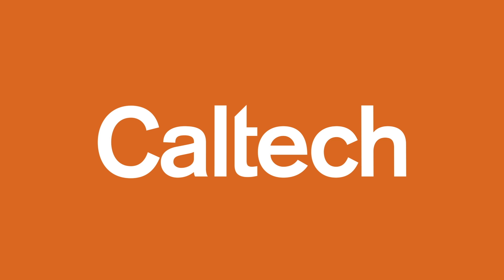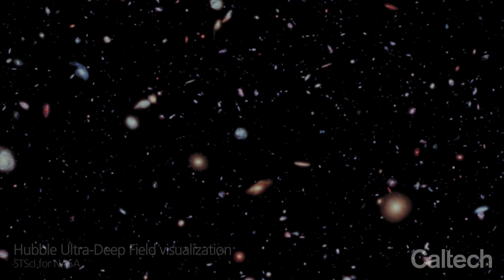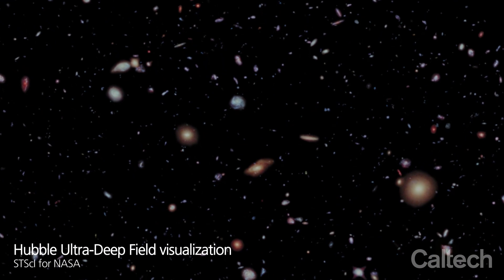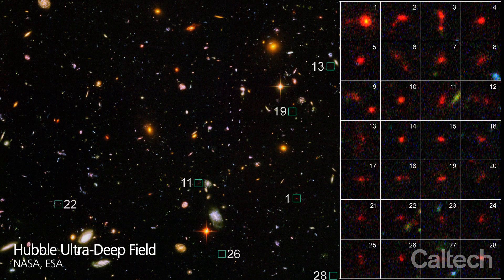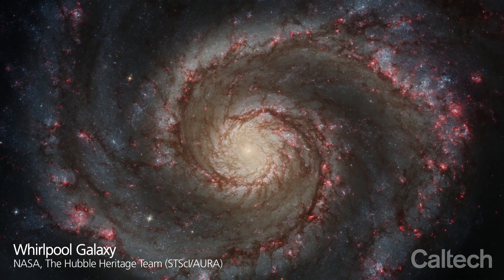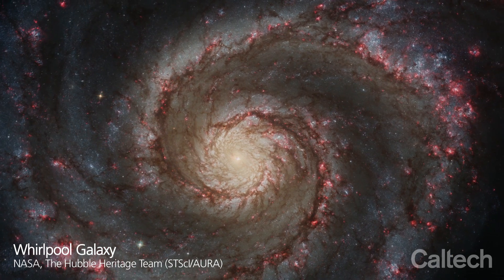Presented by Caltech. Peering out into the cosmos, astronomers find billions of galaxies. They can study them and measure their properties, but they cannot fully explain how galaxies form in the first place.